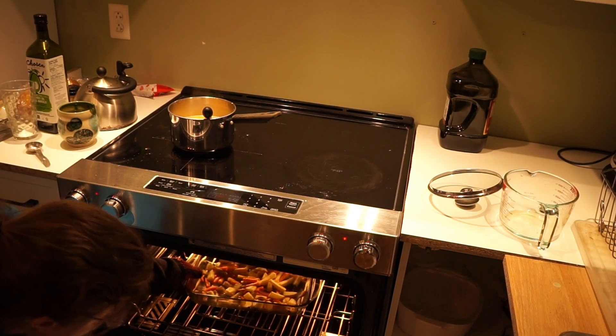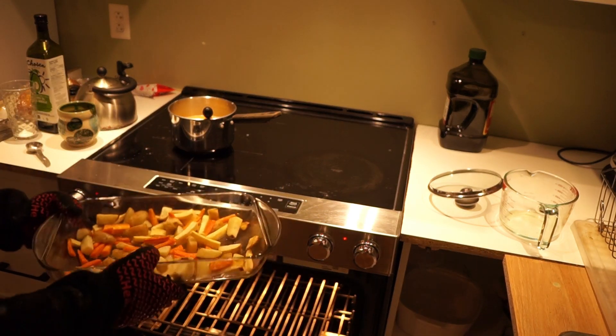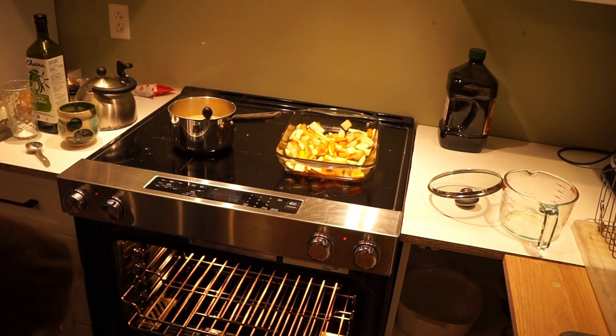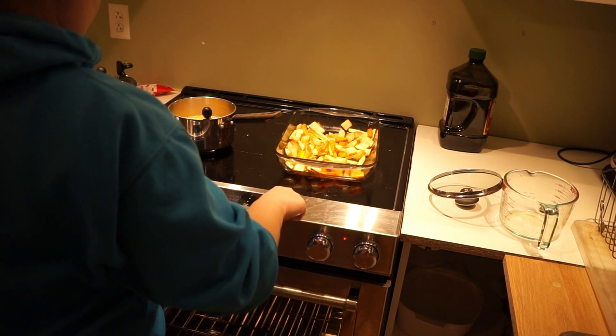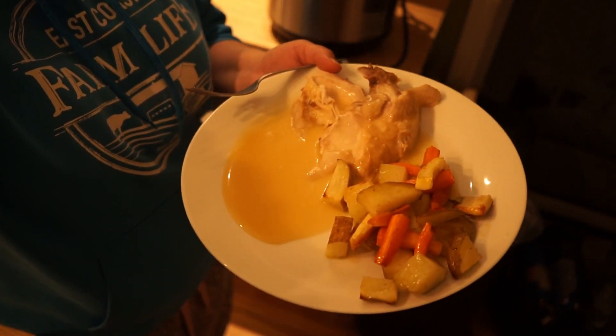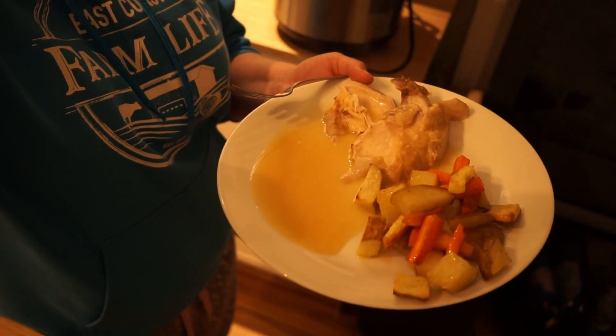Our timer had gone off and our vegetables are done. They're more roasted than they look on camera — they could have probably been in a little bit longer, but I was ready to eat by now. And our finished chicken dinner with some roasted vegetables and gravy. It was delicious and the leftovers were great too.